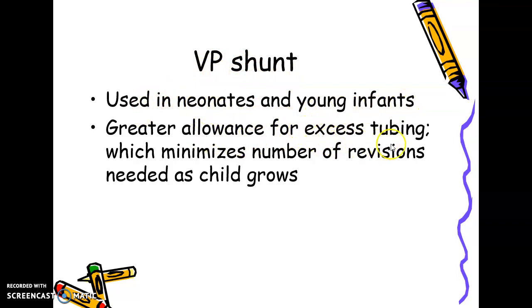The VP shunt allows greater allowance for excess tubing, which minimizes the number of revisions needed as the child grows. Because the child will grow in size, revision surgery would otherwise be required. The excess tubing allows for some stretching to accommodate growth, making it very helpful in avoiding revision surgeries that would be required with a ventricle-atrial shunt.